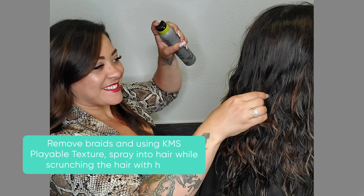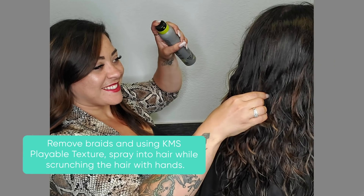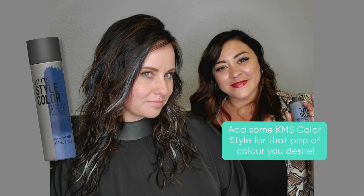Remove the braids and using KMS Playable Texture, spray into hair while scrunching the hair with hands. Add KMS Color Style for that pop of color that you desire.